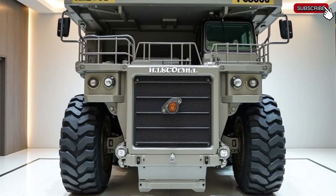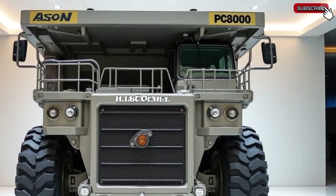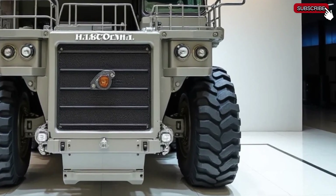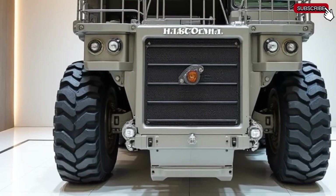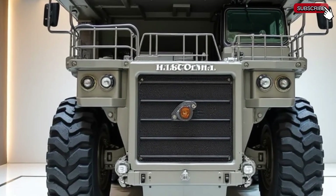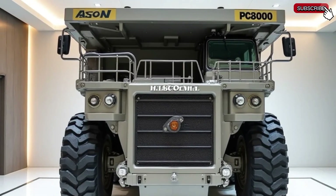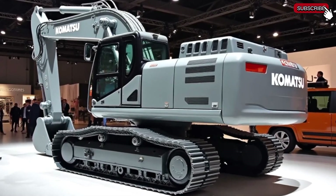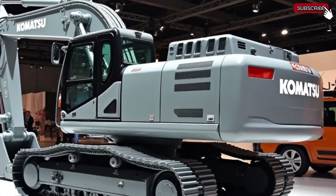This machine isn't just about raw power — it's about smart, efficient, and reliable performance. The Komatsu PC8000-11 is a true game changer in the mining industry, combining cutting-edge technology with heavy-duty capability. Whether you're in mining, construction, or large-scale earthmoving, this excavator is built to deliver.